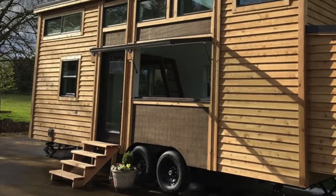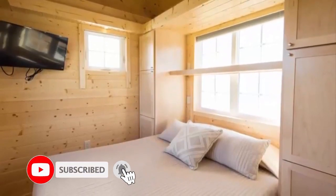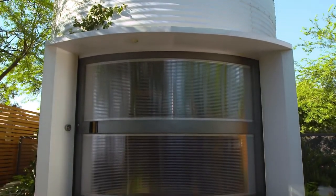This concludes today's luxury list from MAG. Thanks for watching, and if you liked the video, give us a big thumbs up and subscribe to the channel. Don't forget to smash the bell icon so you don't miss any of our upcoming interesting videos.